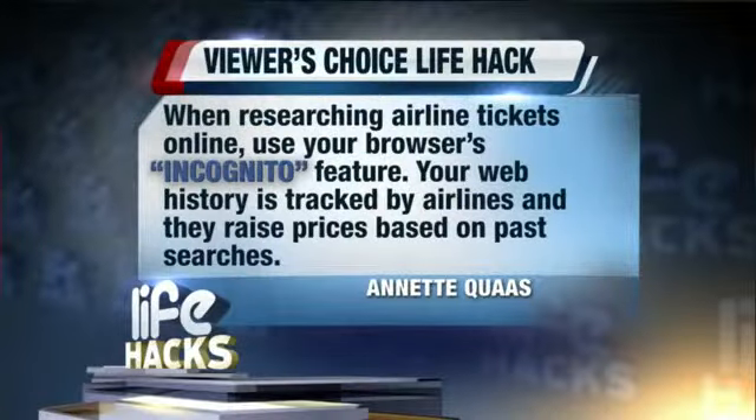Today's life hack. This summer we are scouring the web in search of helpful tips known as life hacks. The tips can range from home improvements to health care. Today's life hack comes from one of our viewers.